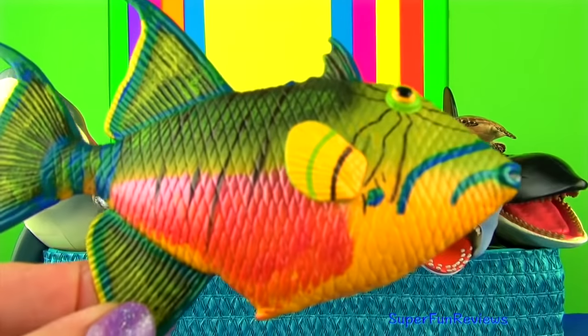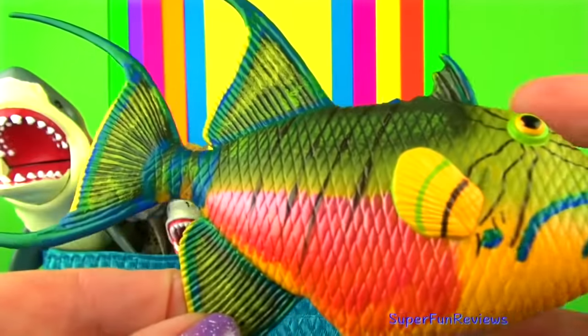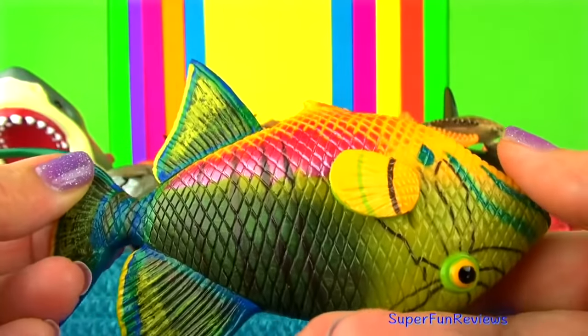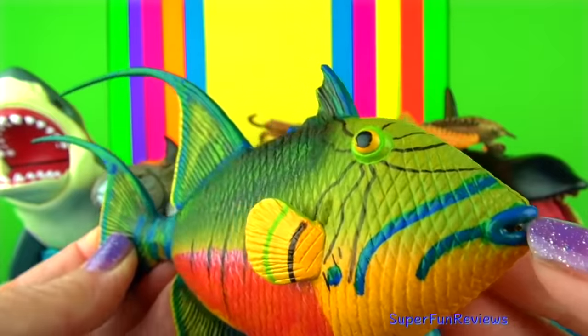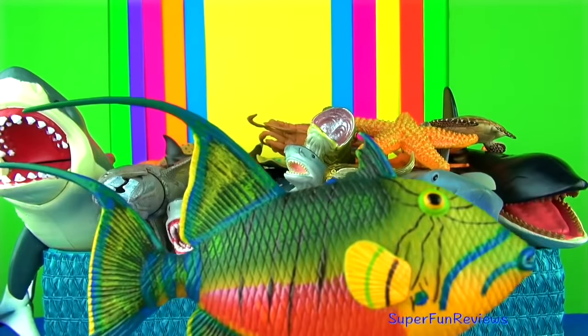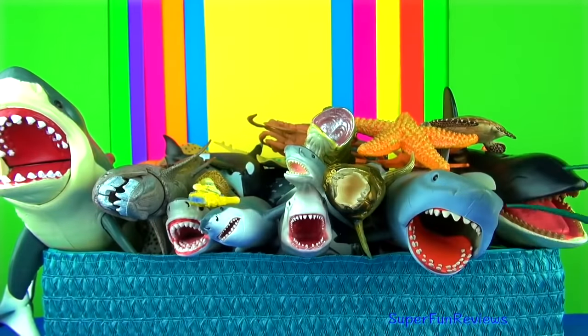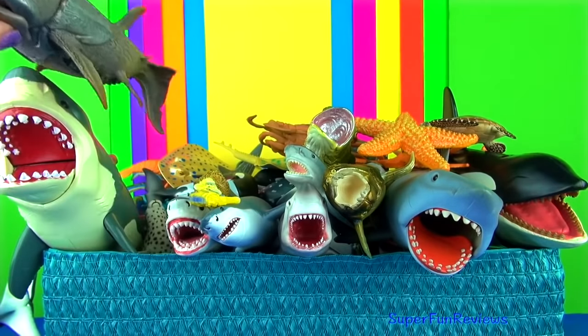The queen triggerfish lives in coral reefs and in shallow water down to a depth of 50 metres in the coastal waters of the eastern and western Atlantic Ocean. It feeds on a range of marine invertebrates including snails, bivalves, crabs, shrimps, sea urchins, sea stars and small fish. It will uncover buried prey by blowing water out of its mouth towards the sand where the creature is buried.